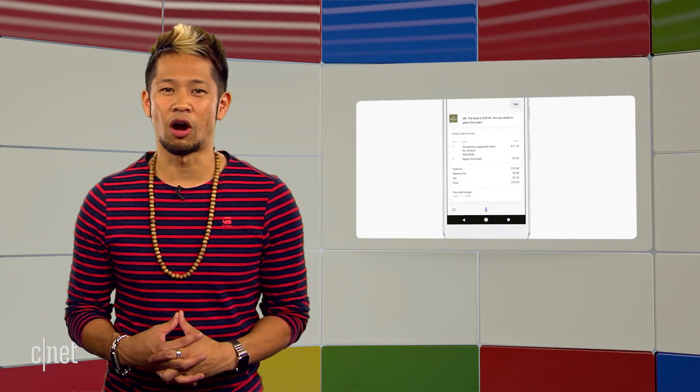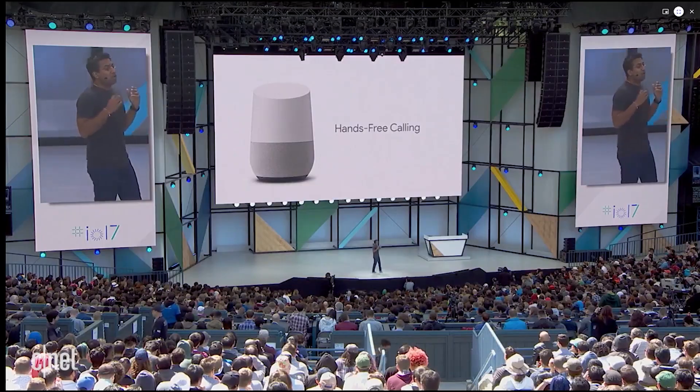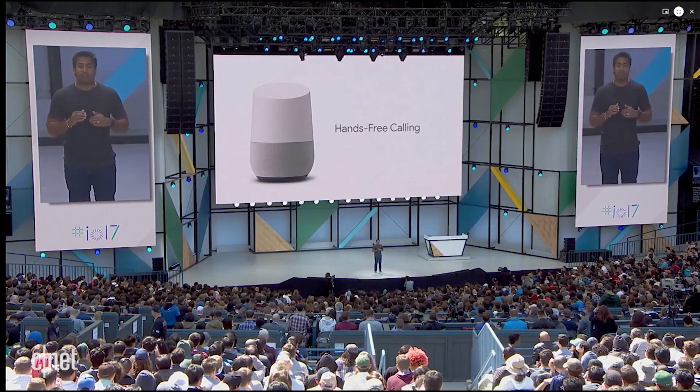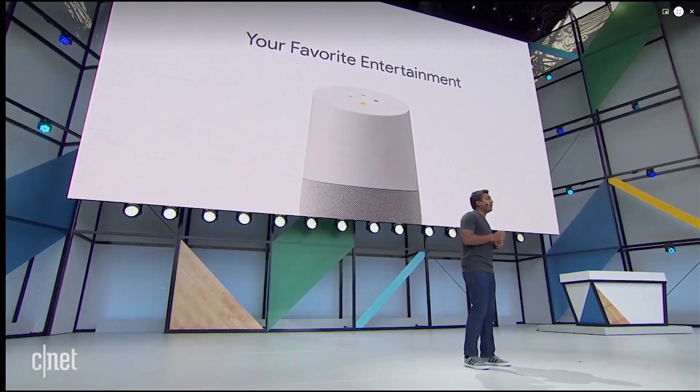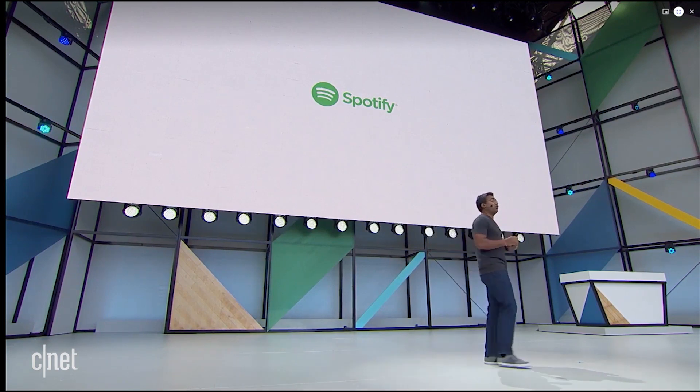The Assistant is the heart of the Google Home, and that received some new improvements like hands-free calling to use it as a speakerphone like the Echo does. It also added ad-supported Spotify if you aren't a subscriber, and you can use the Home as a Bluetooth speaker if you want to send audio from another device to it.